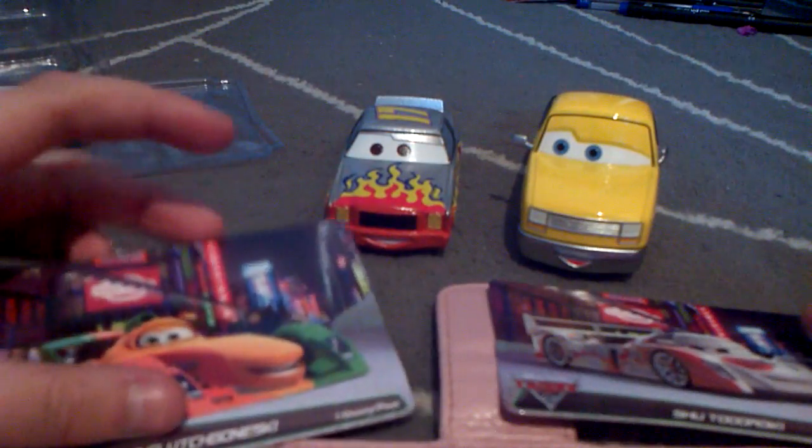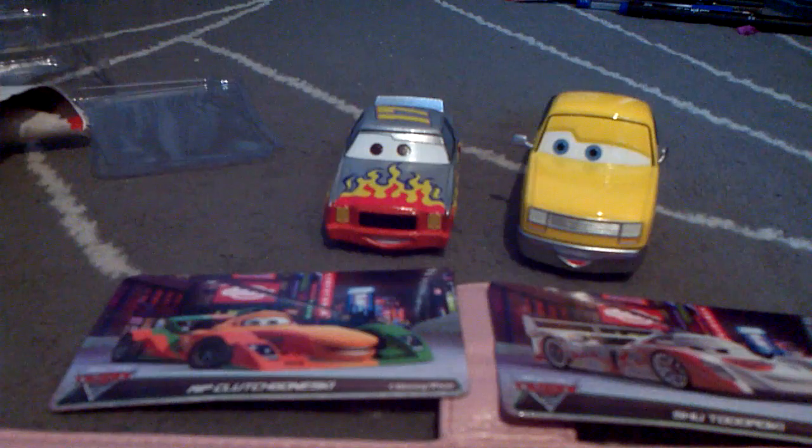They're still really nice cars. Thanks for watching this video, I hope you liked it, and stay tuned for more toy reviews from Cars 2. Thanks again and see you next time.